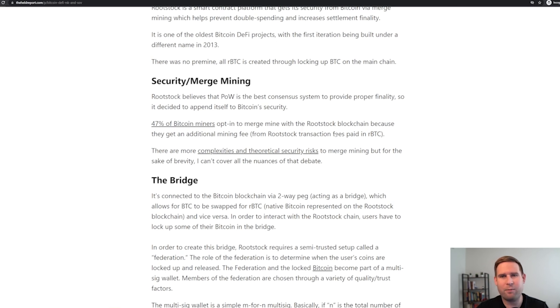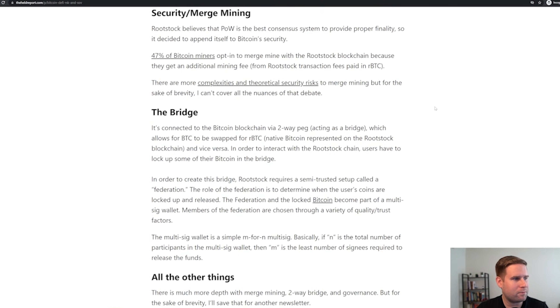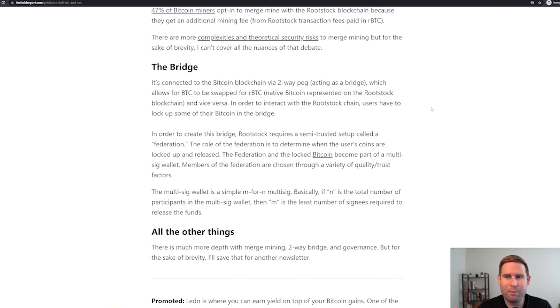There are some complexities and theoretical risks. BitMEX put out really great research content digging into the nuances of merge mining and the risks and rewards of it. Rootstock is very much kind of appended to Bitcoin — we can think of it as a layer two technology, kind of like Lightning. As you go higher up in the stack from layer one to layer two, you give up some settlement assurances. If you want to settle large values, you typically want to do it on the base layer where you have the greatest settlement assurances.